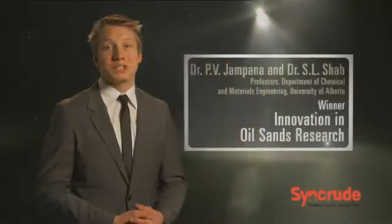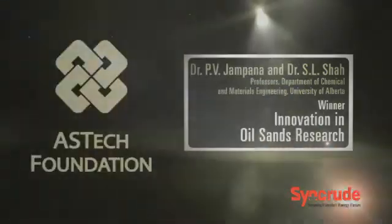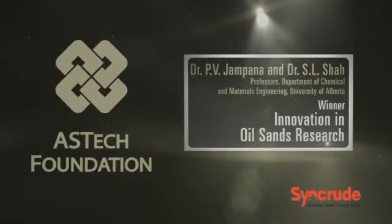Dr. P.V. Jampana and Dr. S.L. Shah, winners of the 2010 Aztec Award for Innovation in Oil Sands Research, sponsored by Syncrude Canada Limited.